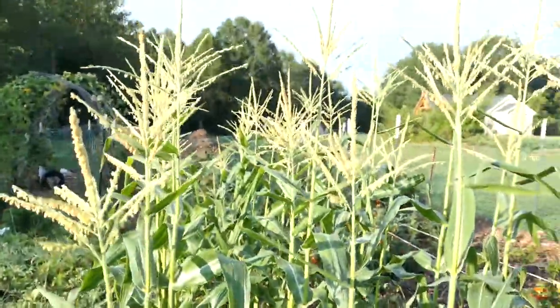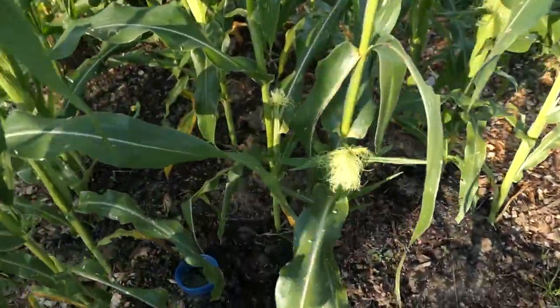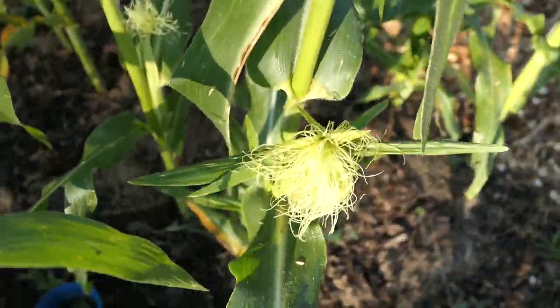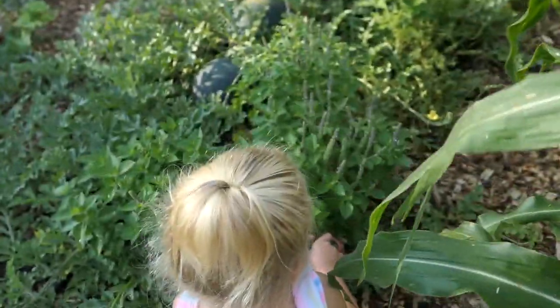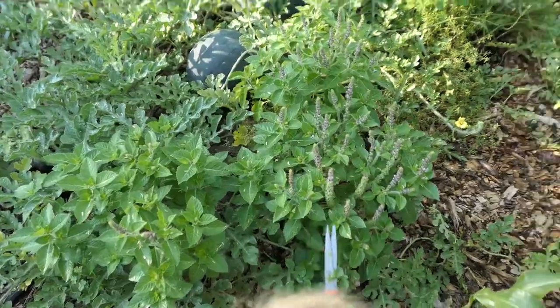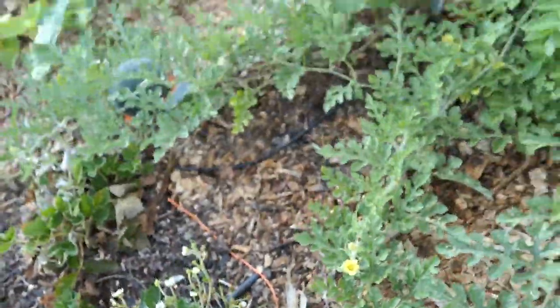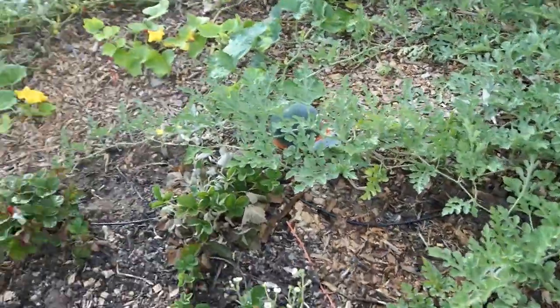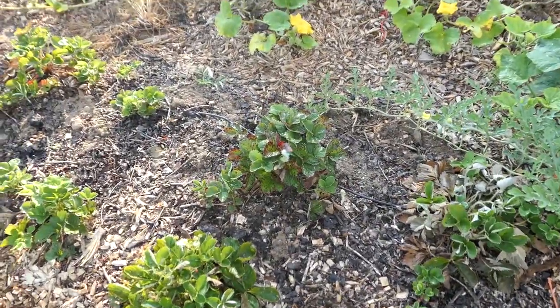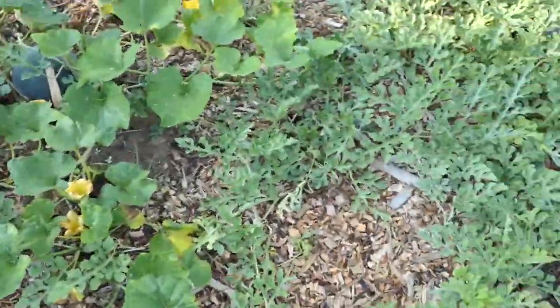Anyway, this corn definitely did better this time — it's definitely taller than me and it's getting pollinated. Anna's going to trim the basil for me — thank you. Oh hey look, here's a strawberry — would you like it? Oh thank you, that was a delectable one.